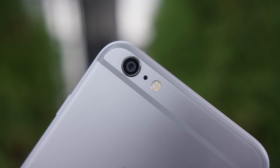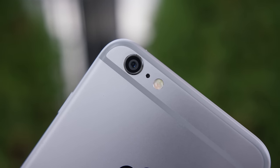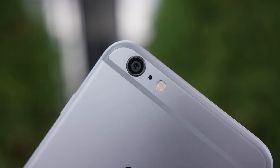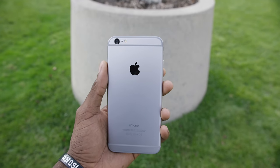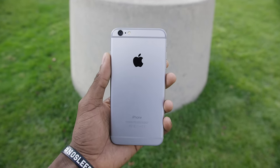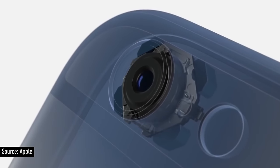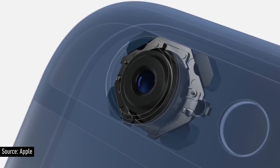Benefit number three: optical image stabilization. This is huge. The iPhone 6 camera was already really good, but having more space inside the body of the iPhone 6 Plus gives room for bigger camera optics, meaning they fit optical image stabilization. This is stabilization done with hardware, which is different from software stabilization — it's the actual elements of the lens moving around to compensate for your shaky hand.